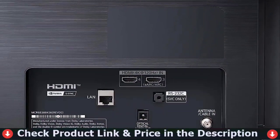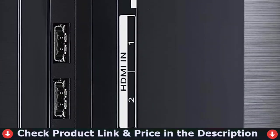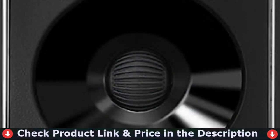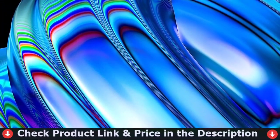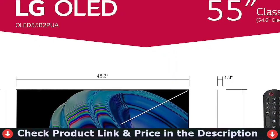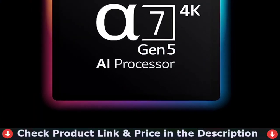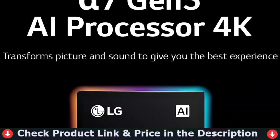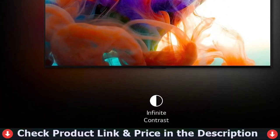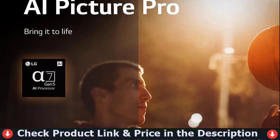OLED pixels that are self-lit produce infinite contrast, perfect black, and over a billion colors. The AI processor 7 Gen 5 upmixes 2-channel audio into simulated 5.1.2-channel surround sound. Find your favorites with built-in streaming network access and access to 300-plus free LG channels. Use NVIDIA G-SYNC, FreeSync Premium, and VRR to stay on top of your game. Cloud Gaming allows you to stream your games, and GeForce Now is supported. Voice control your TV and connected devices with Google Assistant, Amazon Alexa, Apple AirPlay 2, and HomeKit support.